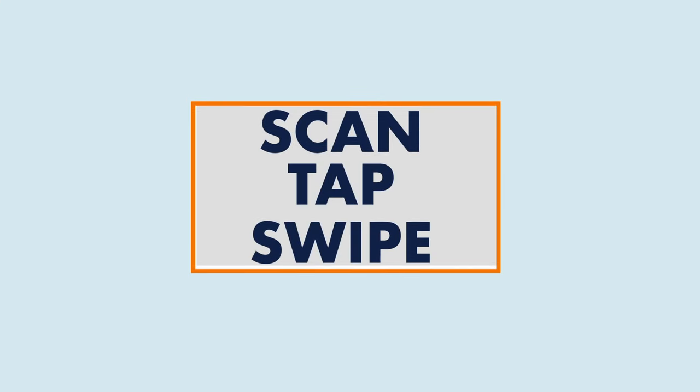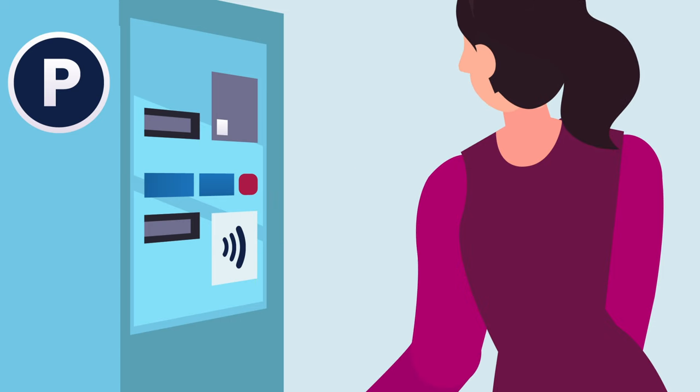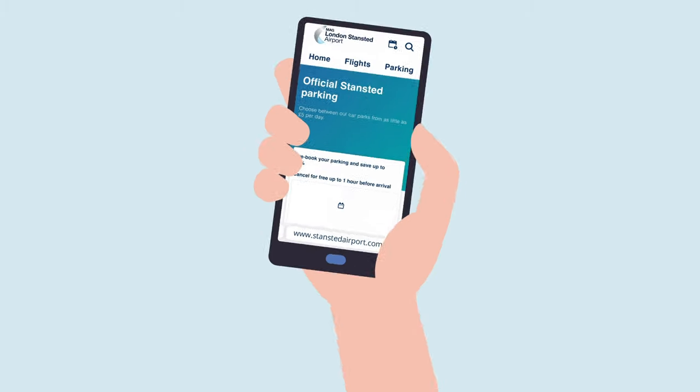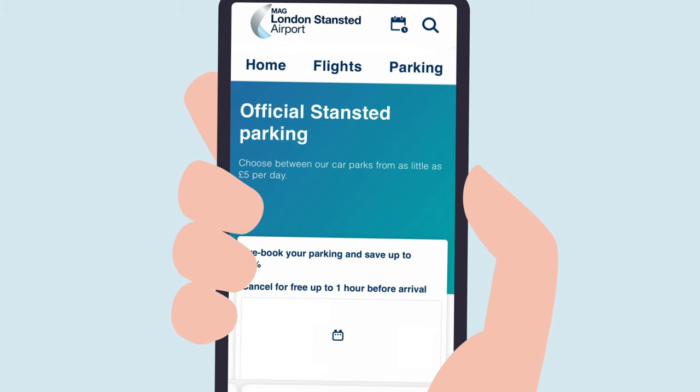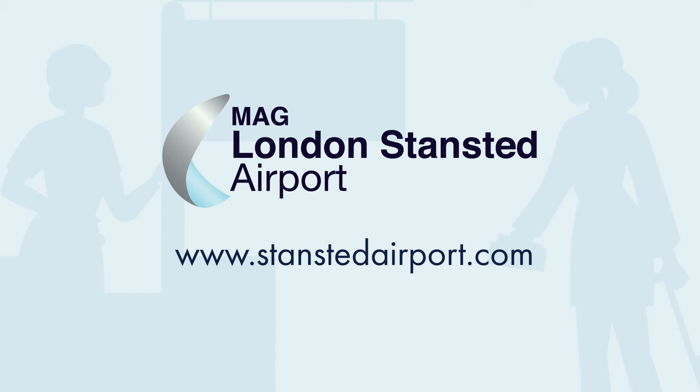Just a quick tap, scan, or swipe and you're good to go. Please be assured that our teams are available to assist you. Speak to a member of our car park team at the barrier for assistance, or visit www.stanstedairport.co.uk. Thank you for choosing London Stansted Airport.